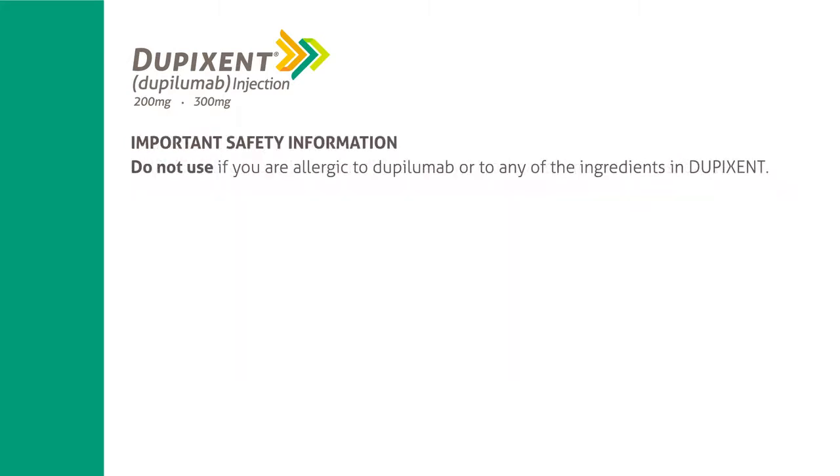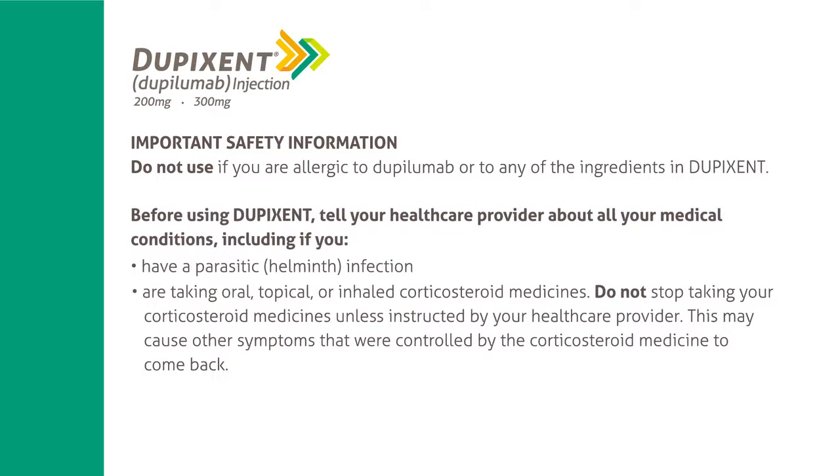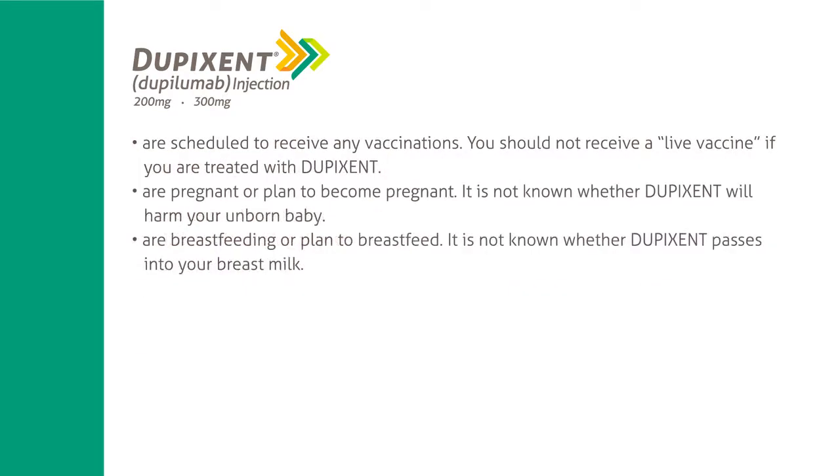Important safety information. Do not use if you are allergic to Dupilumab or to any of the ingredients in Dupixent. Before using Dupixent, tell your healthcare provider about all your medical conditions, including if you have a parasitic helminth infection, or are taking oral, topical, or inhaled corticosteroid medicines. Do not stop taking your corticosteroid medicines unless instructed by your healthcare provider, as this may cause other symptoms that were controlled by the corticosteroid medicine to come back. Tell your provider if you are scheduled to receive any vaccinations — you should not receive a live vaccine if you are treated with Dupixent.